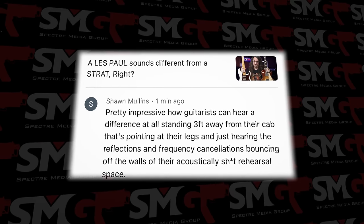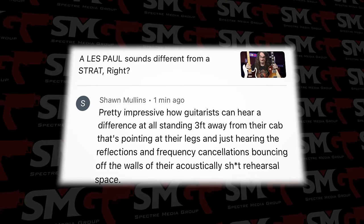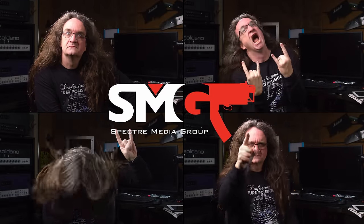Pretty impressive how guitarists can hear a difference at all, standing three feet away from their cab that's pointing at their legs, just hearing the reflections and frequency cancellations bouncing off walls of their acoustically treated rehearsal space. Well, the things you have to try and say with a straight face on this show.